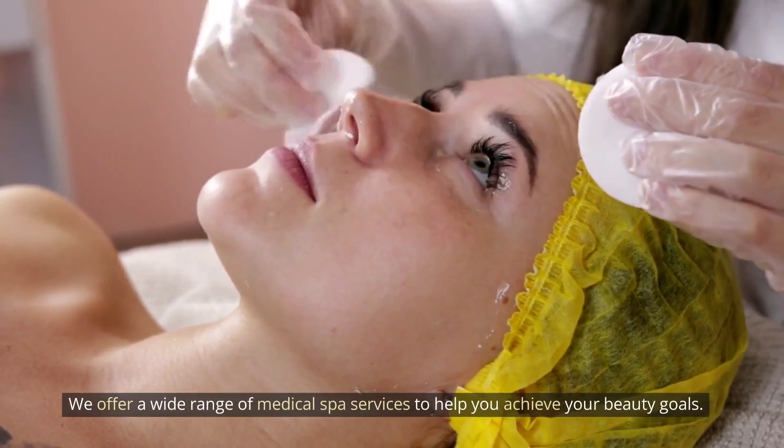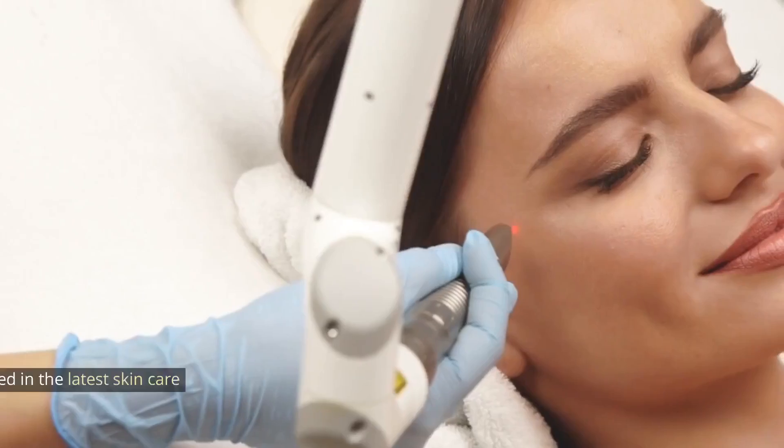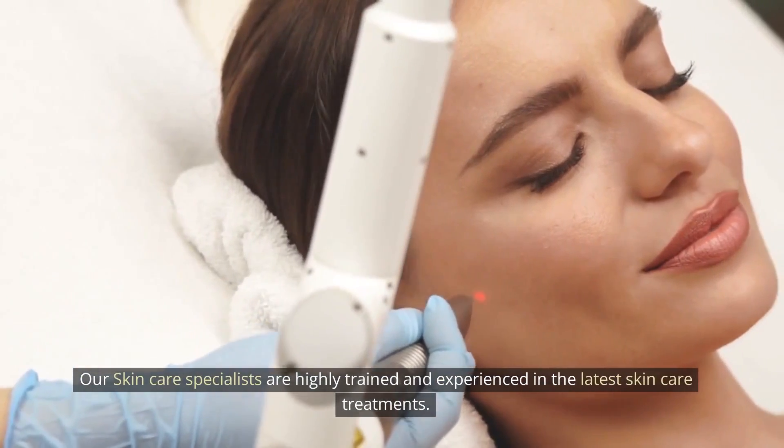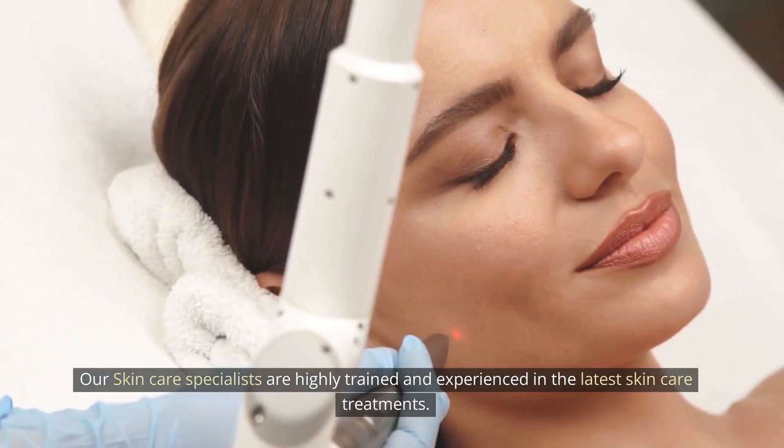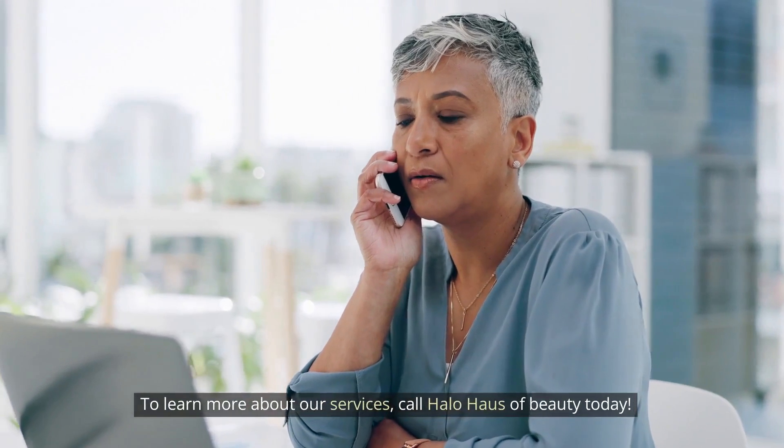We offer a wide range of medical spa services to help you achieve your beauty goals. Our skin care specialists are highly trained and experienced in the latest skin care treatments. To learn more about our services, call Halo House of Beauty today.